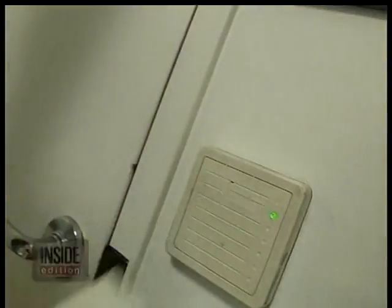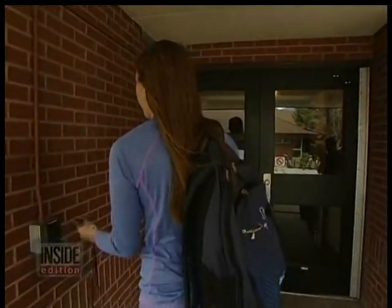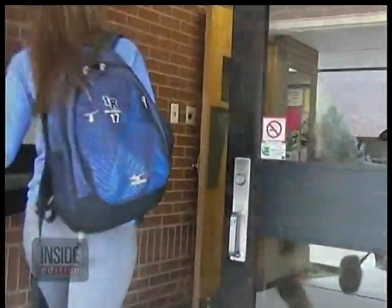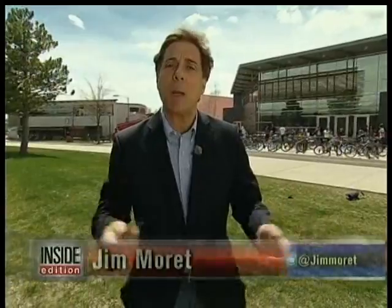ID key cards — we swipe them and tap them everywhere, using them to unlock doors at office buildings and even college dorm rooms. But just how secure are these magic ID cards? Tens of thousands of college students across the country are issued electronic IDs just like these. They use them to buy meals on campus and to gain access to their dorm rooms. They may think they're completely safe. Guess again.